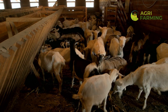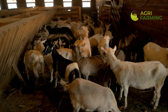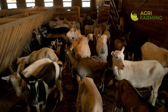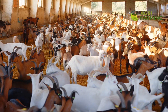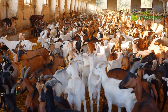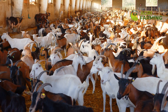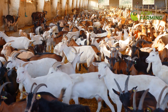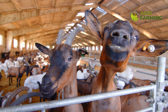Proper housing is key to productive goat farming, and modern environmental control systems ensure your goats are housed in comfort. From temperature-controlled barns to automated ventilation and humidity systems, these technologies help create an optimal living environment for your goats. We'll discuss how controlling the barn environment can reduce stress in your goats and lead to better growth and higher milk production.